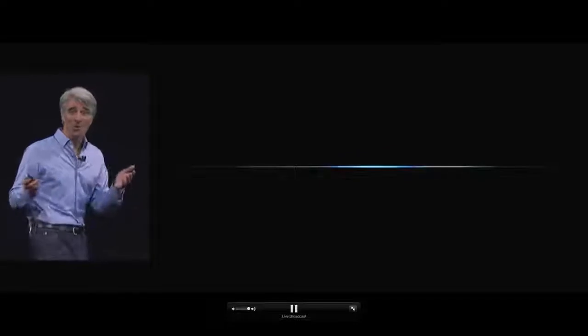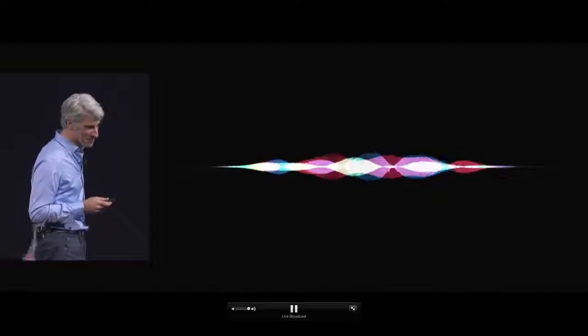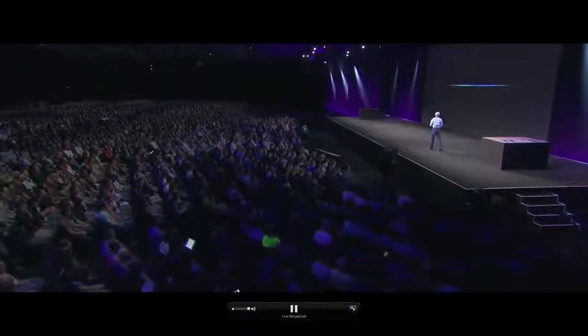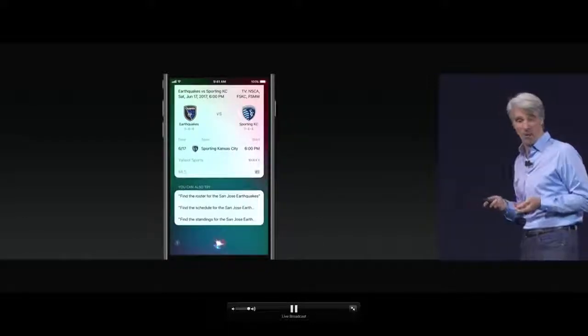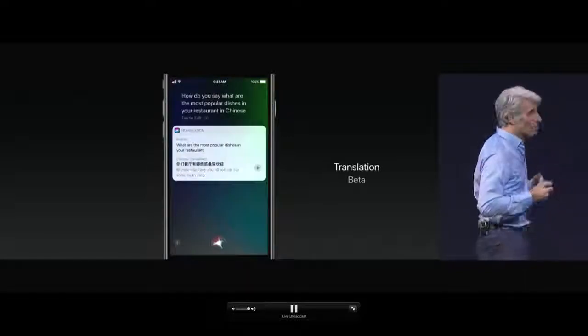Siri also has a male voice, and it sounds fantastic. Siri has a great new visual interface as well, able to provide follow-up questions and answers with just a tap and multiple results. When you make a query, it's really handy.